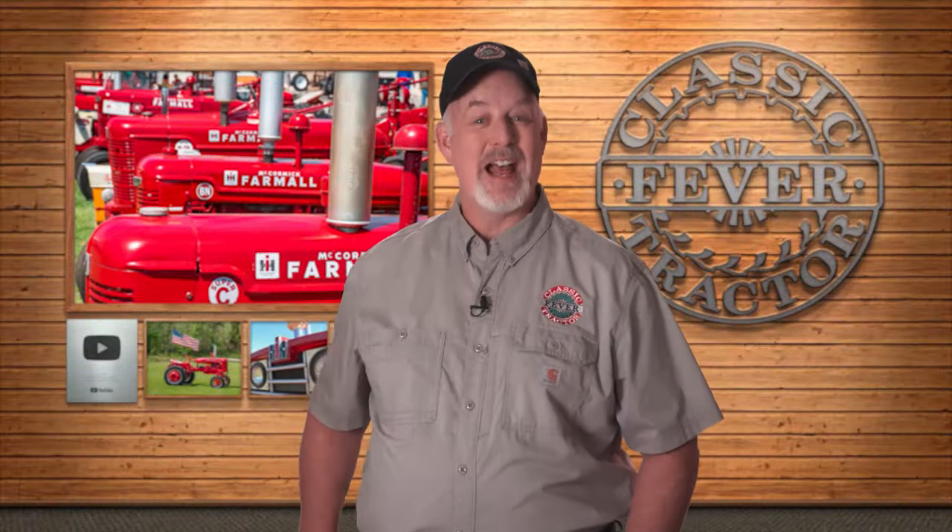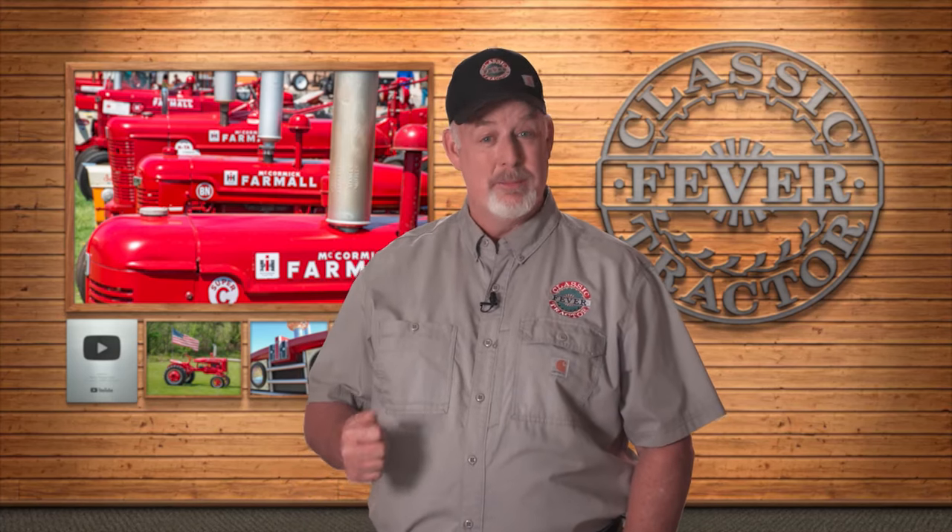Thanks for hosting Classic Tractor Fever here at your museum. Well, thank you for coming — it was a pleasure meeting you guys. Thanks for catching Classic Tractor Fever. If you'd like to see more Red Power, be sure to check out these other classic stories, and don't forget to hit the subscribe button to keep those Classic Tractor stories rolling.